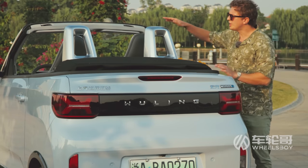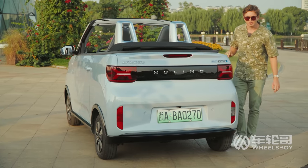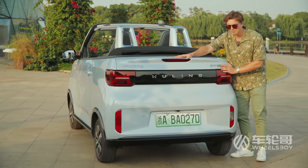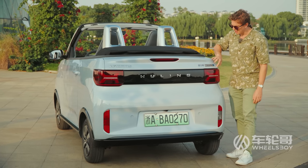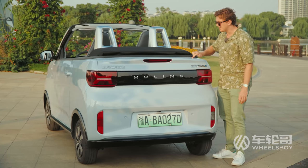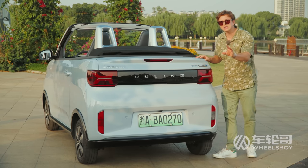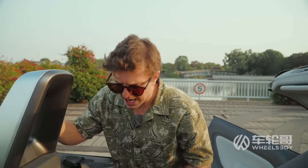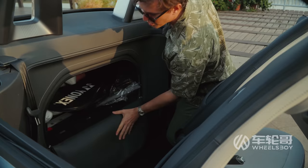But maybe I'm just being optimistic. Speaking of the structure, they've integrated two roll hoops here in the unlikely event that we roll this thing over. They've also got a trunk lid, except it doesn't open. I feel they probably just left this trunk lid cut line because it was cheaper than redesigning the entire rear end. There is cargo space, but there's no trunk — there is cargo space in the form of a zippered pocket behind the two seats.